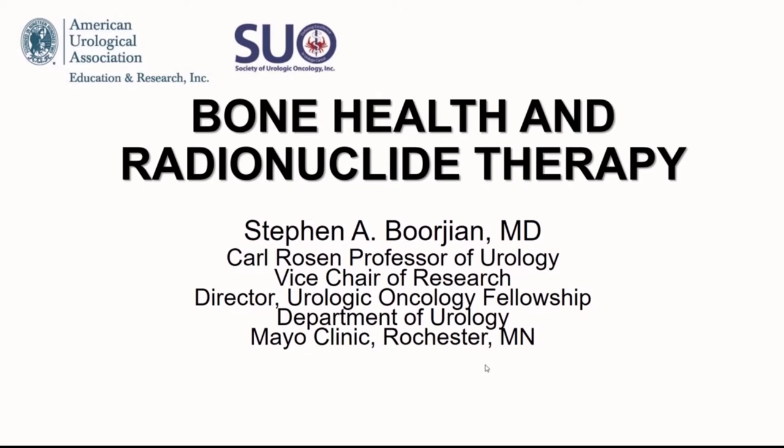We're going to continue with talking here now about bone health and radionucleotide therapy in patients with advanced prostate cancer. I want to thank you for your attention and thank the AUA and Drs. Gerard and Cookson for including me on the faculty here.